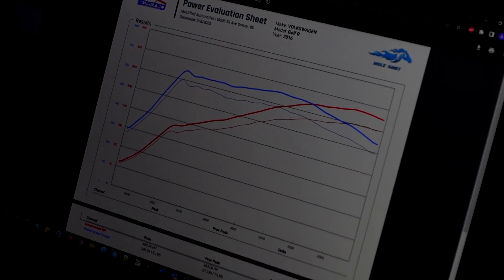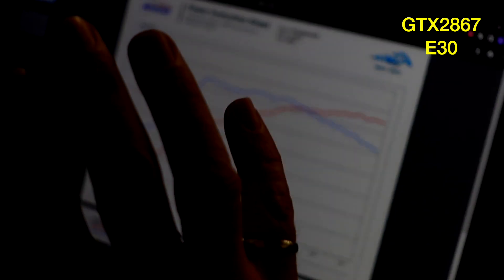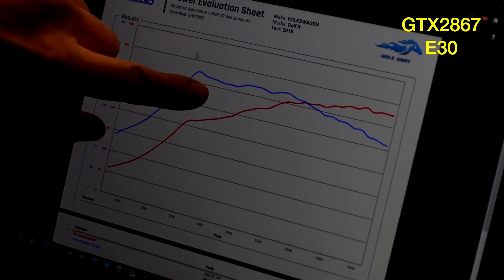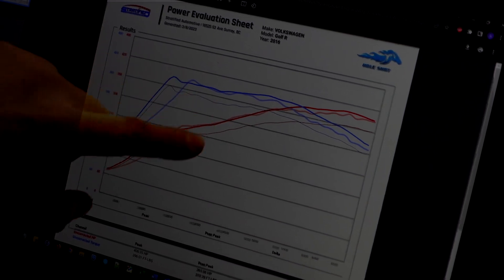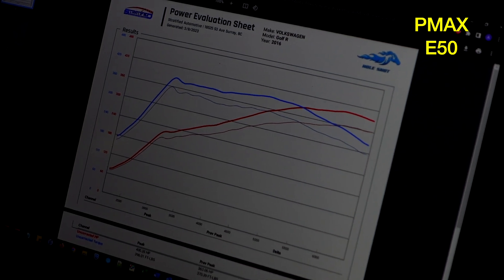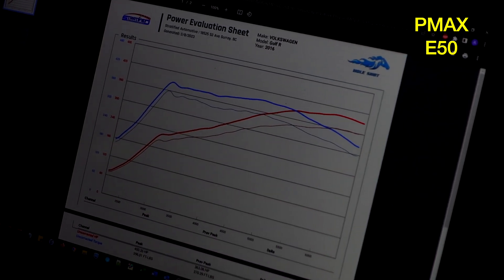I wanted to compare this with what a GTX2867 did — we had a customer's car on our dyno and it made very similar numbers: 399 to the wheels with very similar torque numbers. The 2867, which is a 500 horsepower kit, made these numbers, but the big difference is you're making peak torque much closer to 3500 RPM. Look at the P Max — this broader power band right here is all street drivability. You get a broader power band with the same top-end potential.